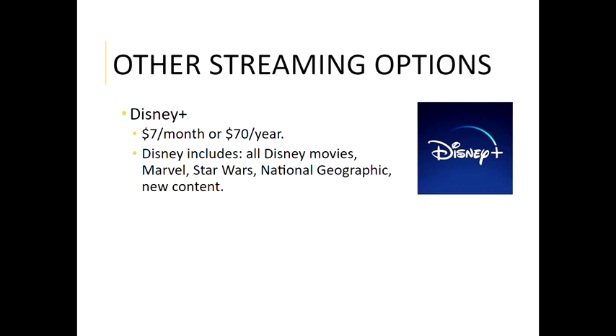Disney Plus is a new service that started in November of last year and has made a lot of waves in the streaming world. Disney pulled all of their content off of things like Netflix and Hulu and moved it to this Disney Plus platform, which is seven dollars a month or seventy dollars a year. It includes all the Disney movies, all the Marvel movies, Star Wars including new TV shows, National Geographic, and new content created just for this platform. They also release new movies that just came out on DVD, so it's a nice alternative to purchasing separate DVDs.